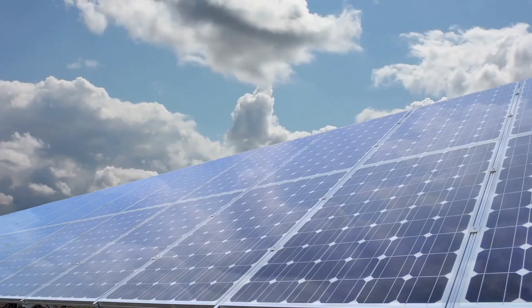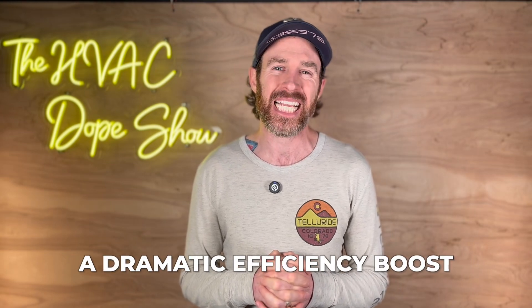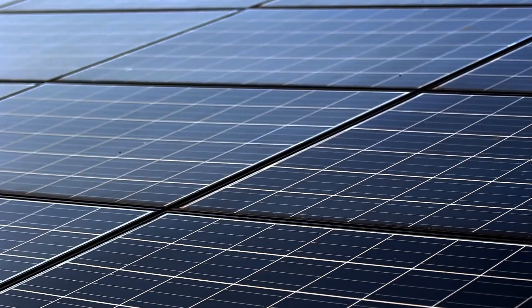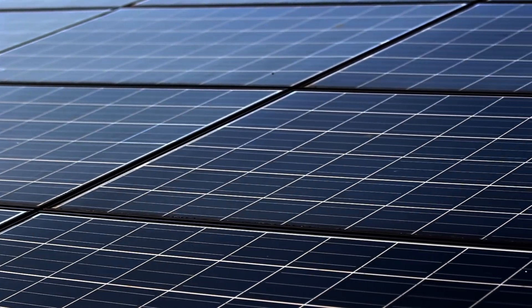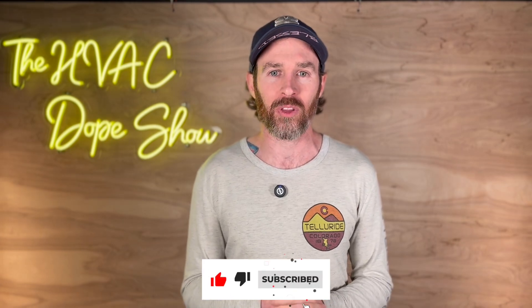So where does this leave you if you're considering solar for your home right now? Current silicon panels offer proven reliability with established warranties and immediate energy savings, while perovskite technology promises a dramatic efficiency boost but isn't quite ready for your rooftop. Think about your priorities: if you need immediate savings with guaranteed returns, silicon panels are available today. But if you're interested in future improvements, perovskite technology may reward your patience. Let us know in the comments — are you waiting for perovskite or installing silicon now?